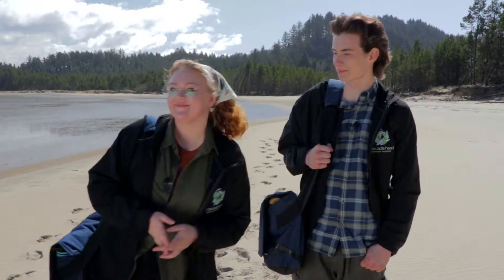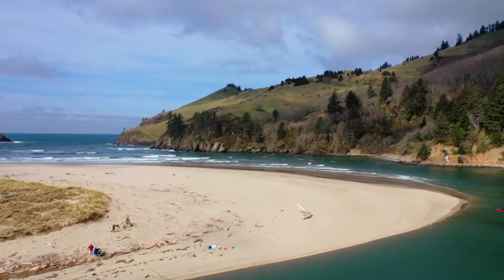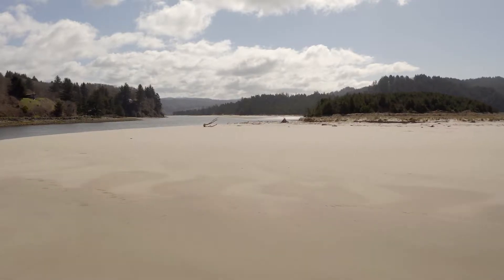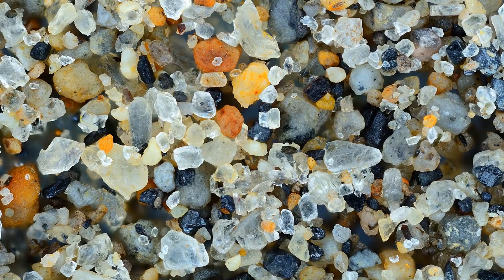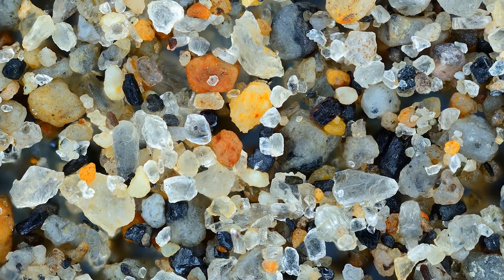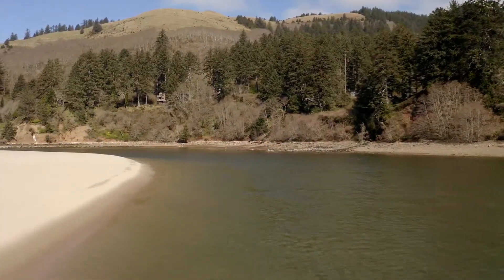Let us investigate further! This sand spit helps to channel the river so it flows right up against the rocks of Cascade Head as it meets the sea. Much of this sand is made from the weathering of rock that makes up this giant stony headland. If you look closely, you'll see each grain of sand is a little different because they're broken off from larger rocks and pushed along down the watershed. The river is at its widest point here, about 10 feet deep at high tide.